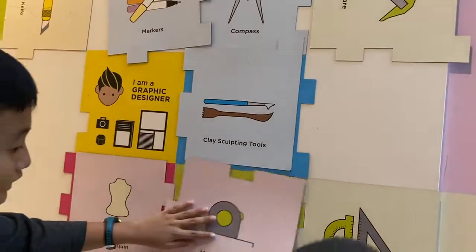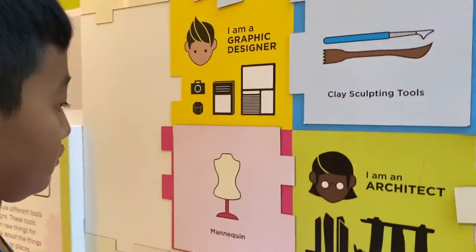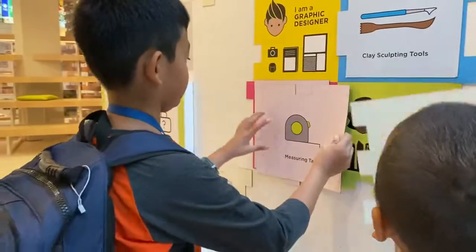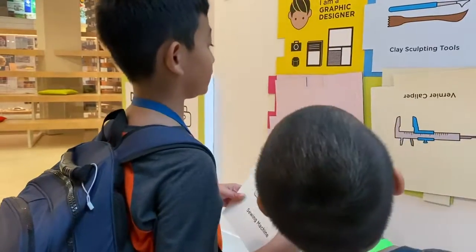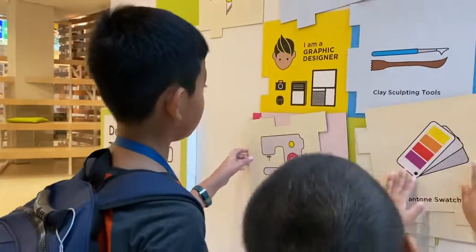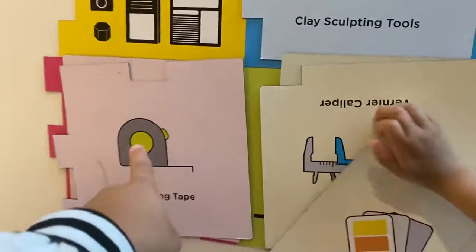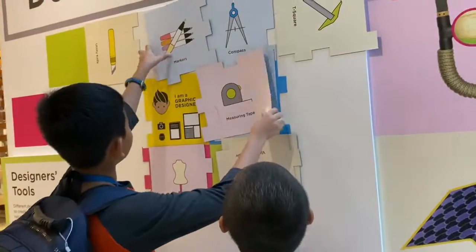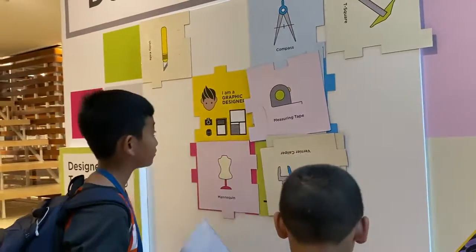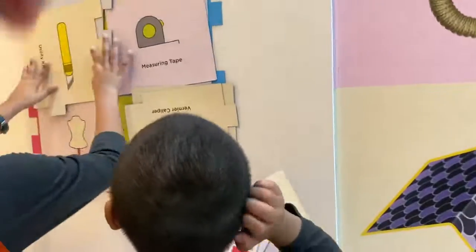Clay sculpting — product. Measuring tape? Maybe not. Measuring tape is fashion — fashion designer needs measuring tape. The measuring tape doesn't look like that for fashion designer though — that's probably product designer. Markers? Markers is graphic designer. This one is graphic, I think graphic.